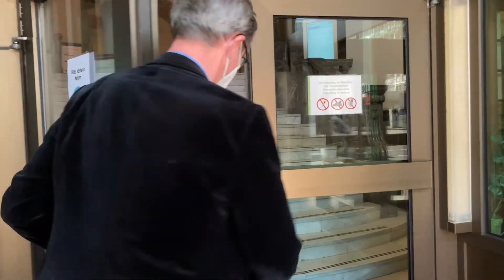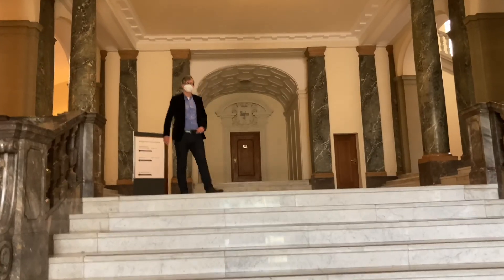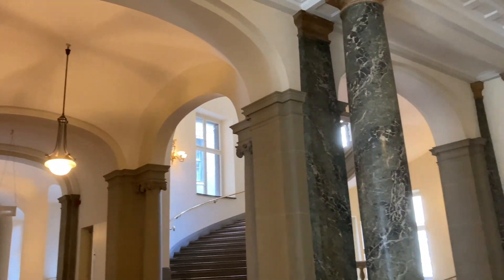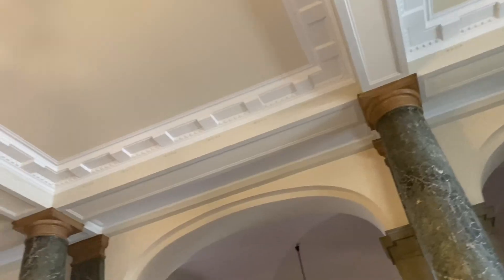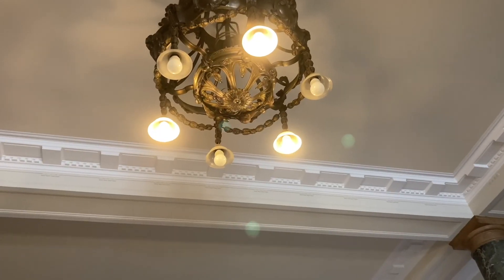First we went through the door through security, and then we got into the first floor. Next we would check out the big courtroom. The architecture here in the entrance hall is amazing, and maybe even a little bit intimidating. But let's hear it from Peter for some historical facts.